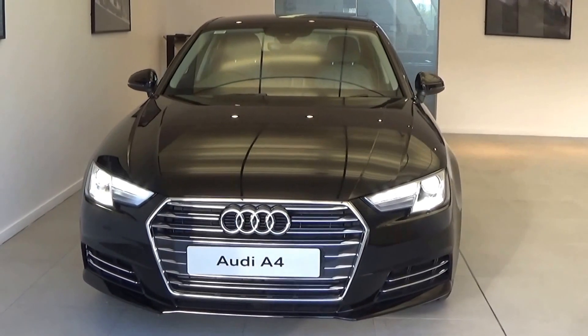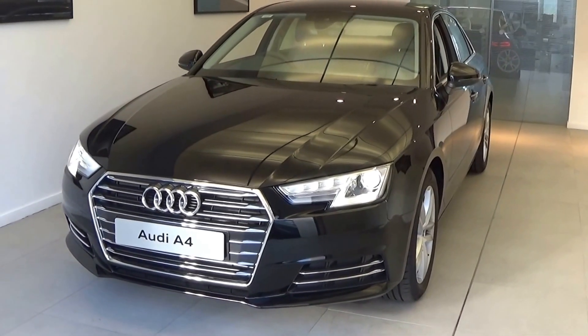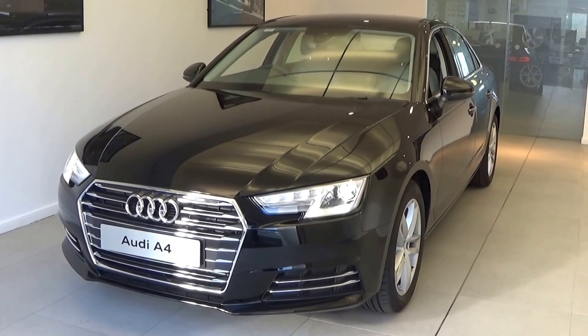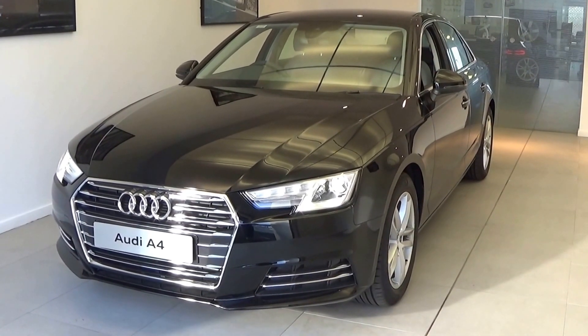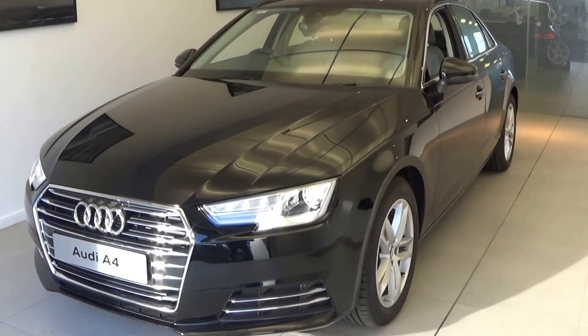This is the SE model finished in a striking brilliant black exterior. I'd like to share with you today just some of the many standard features that come with the Audi A4 SE model, including the auto lights as you see down the front. This particular model has 7 headlamps with LED daytime running lights, together with a chrome trim finish on the front grille.